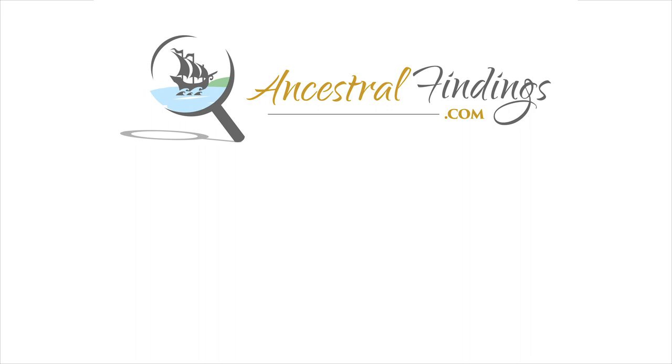Thanks for listening to the Ancestral Findings Podcast. For free resources to help you in your genealogy research, you can visit AncestralFindings.com.